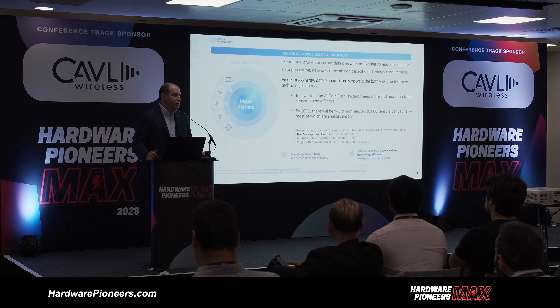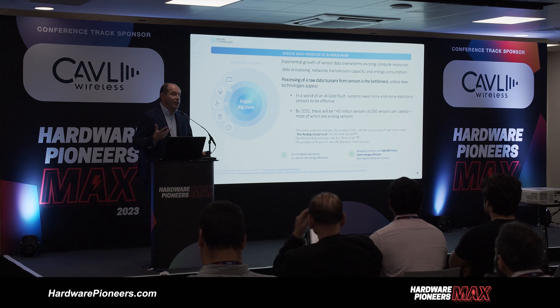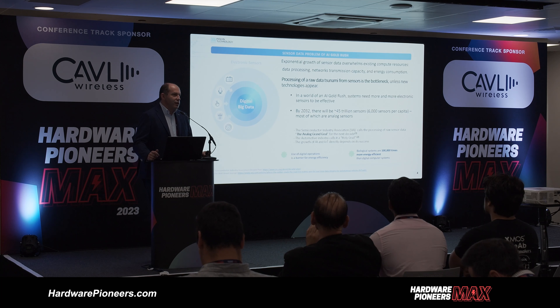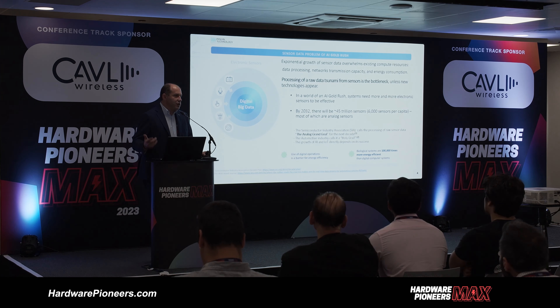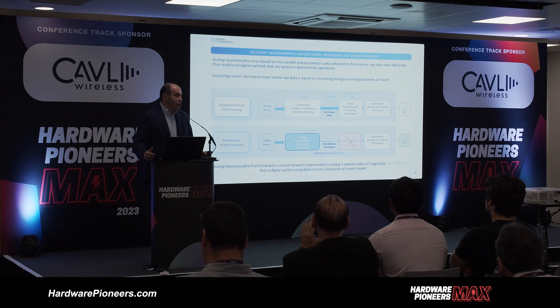The question is how to process raw data on the sensor level, and why it's important. The number of sensors — various sensors, microphones, cameras, accelerometers — is growing. The dominant idea today is to send all raw data to the cloud and process it there, but that's not always good because sometimes there's latency, problems with power consumption, and it generally overloads our networks. About 90% of this data is just garbage, so you send tons and tons of gigabytes to extract maybe a few megabytes of useful data.